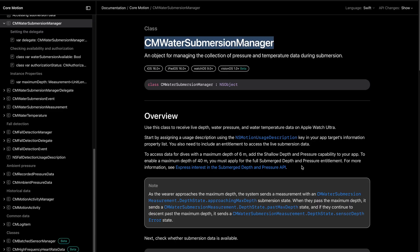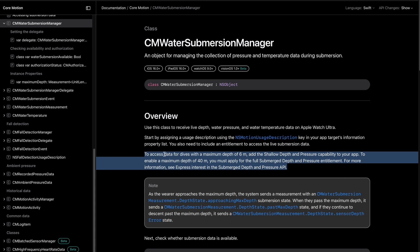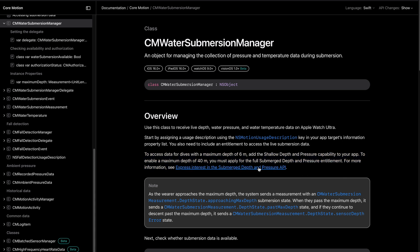If you are looking forward to getting Apple Watch Ultra to develop applications needing access to the Submerge sensor, first ask Apple to provide access. The Submerge API is closed — you just can't use it. You have to ask Apple for approval. I asked months ago and I'm still waiting. Probably will never get it.